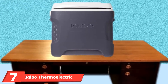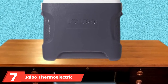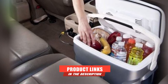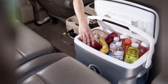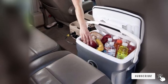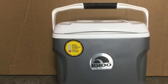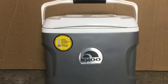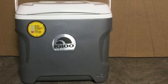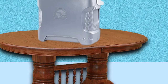Moving on to number 7, the Igloo Thermoelectric Portable Ice Chest. If you are looking to spend a bit more on a high-quality cooler, this iceless chest from Igloo is a great option. It comes in silver with a white lid and has a large handle for ease of carrying, as well as two side handles. Its dimensions are 12.87 x 16.65 x 18.23 inches, and it is made of plastic with a polypropylene liner. Its power cord is 8 feet long, so you should have no trouble reaching your car's 12V receptacle.